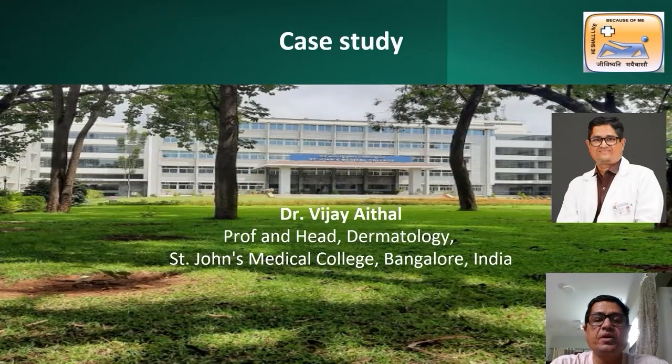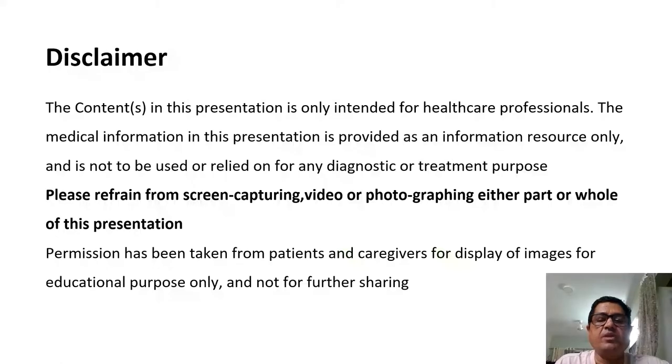Hello all of you. Greetings from St. John's Medical College, Bangalore, India. I am Dr. Vijay Aithal, Professor and Head of the Dermatology Department at St. John's Medical College.